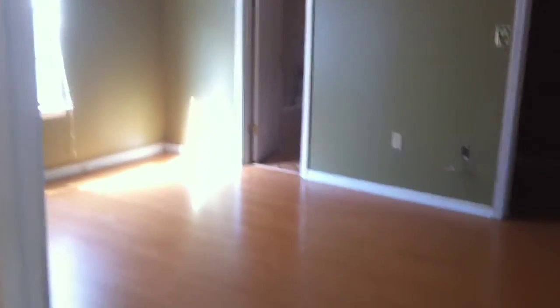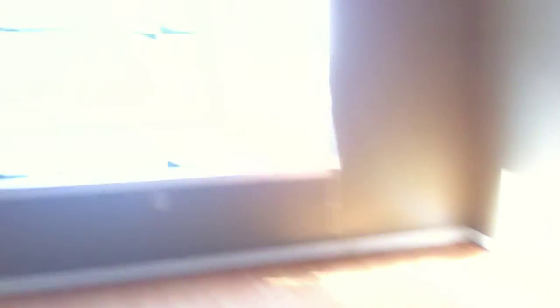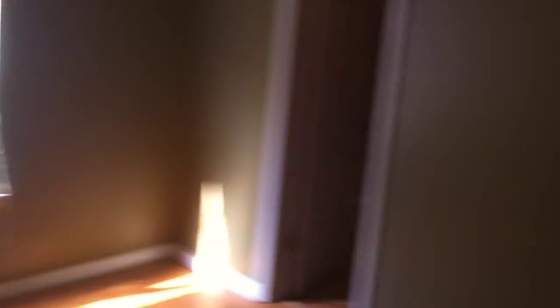And then across the hallway is the master. Hardwood floors again. The master bedroom does have fogged windows. Walk-in closet area as well as master bath.